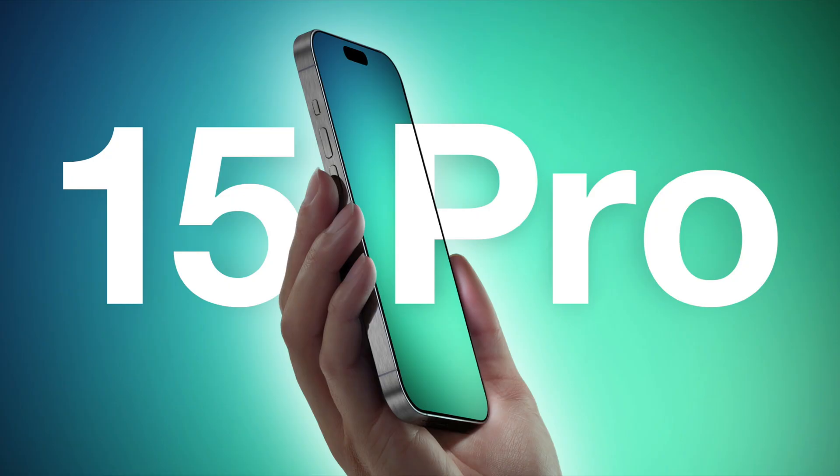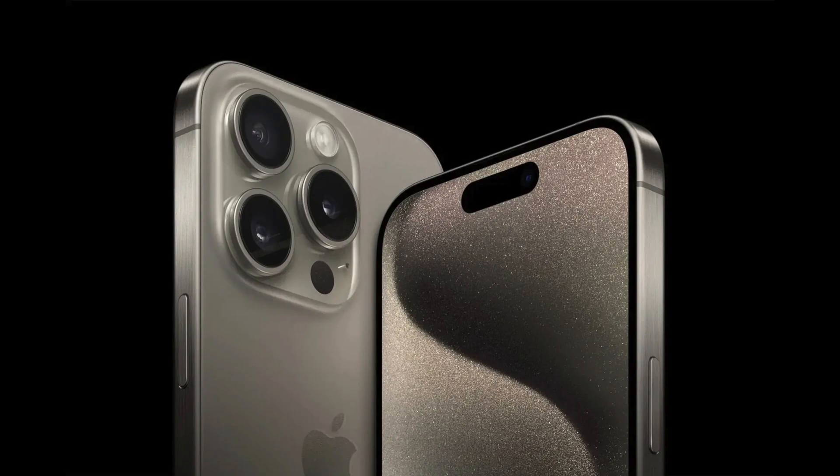On Tuesday, September 12, 2023, Apple introduced the iPhone 15, the iPhone 15 Pro, and the iPhone 15 Pro Max.